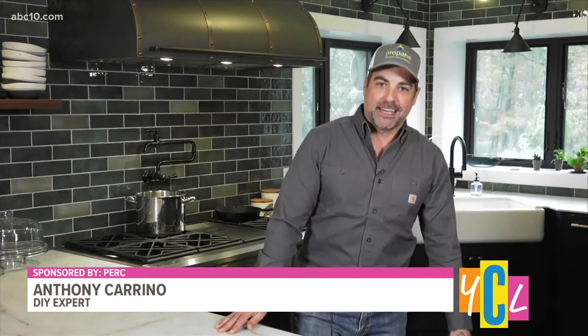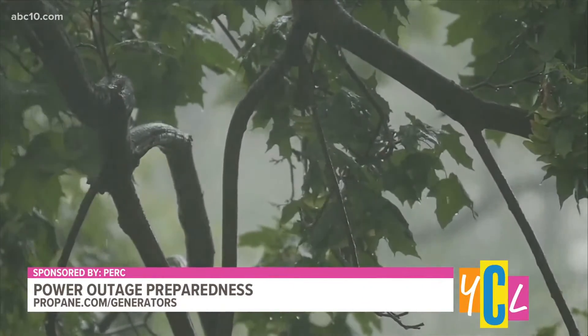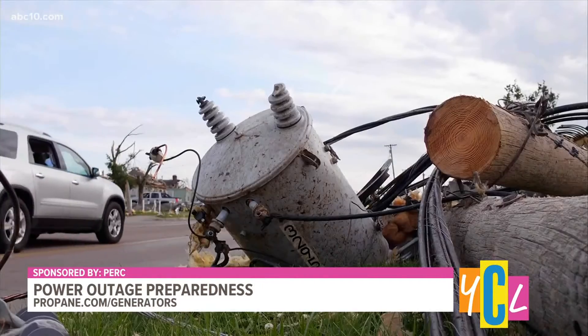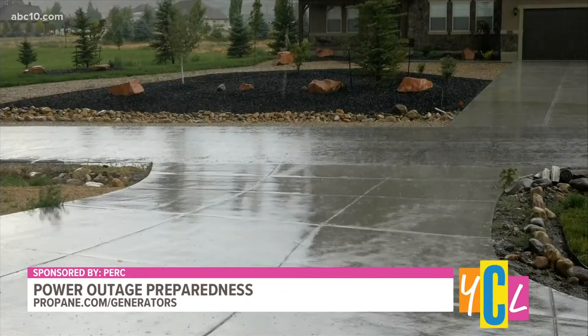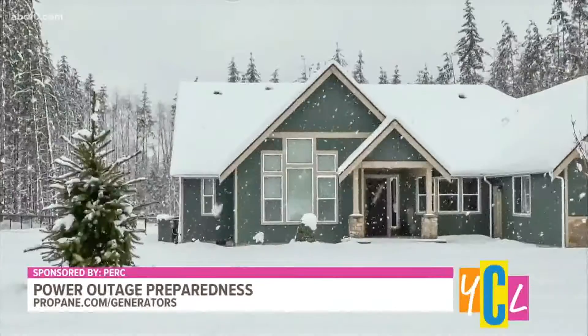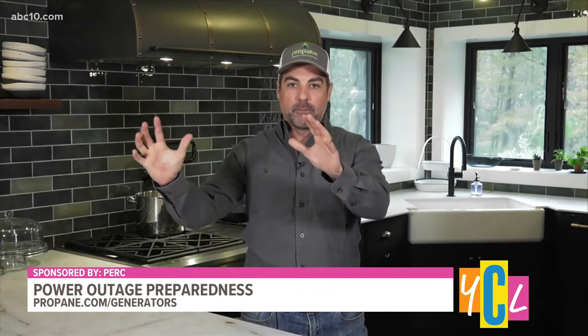Thanks so much for having me. So we're talking about power outages — what kind of experience have you had? I'm standing here in my house in the Catskill Mountains. For a little context, I have about 11 power outages a year, every year. They range from a couple hours to a couple of days, and you can layer in natural disasters on top of that, which unfortunately are ever increasing. So when I did a recent renovation here, I actually installed a propane-powered whole-home backup generator, and I'm really pleased I did. I have such peace of mind that I have power no matter the elements outside.